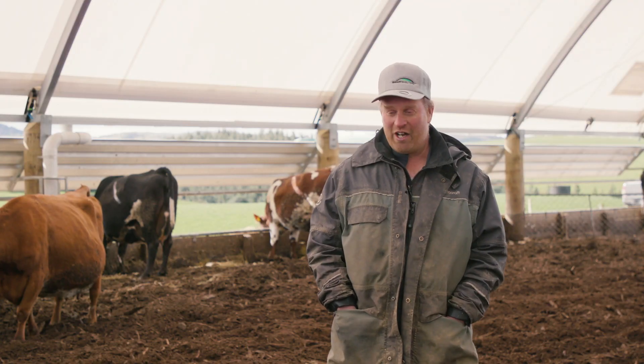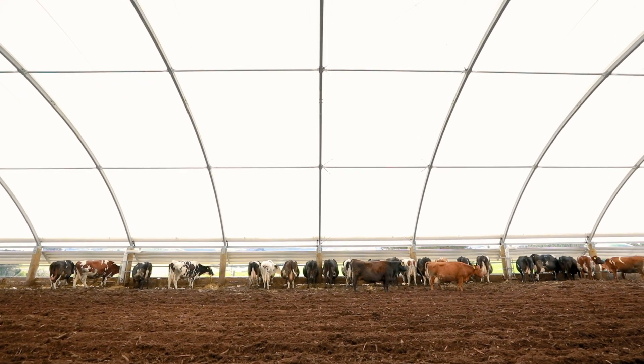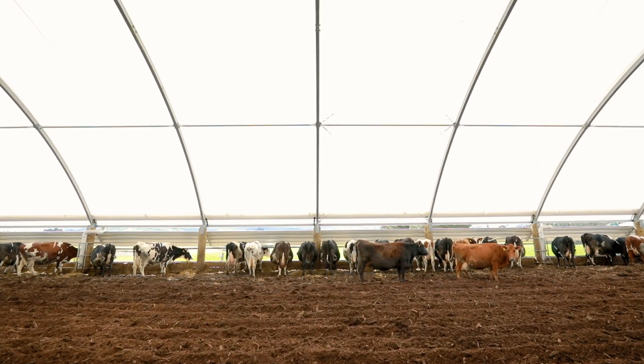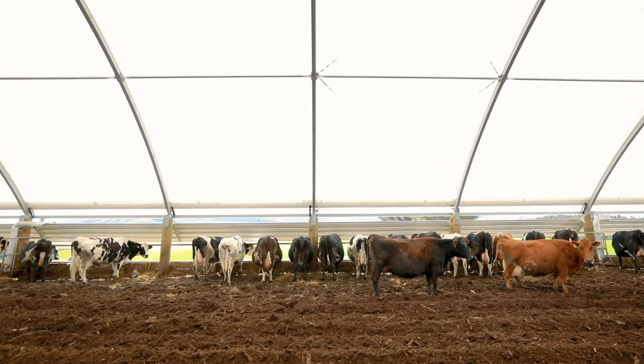In here, the cows struggle to eat 10 kilos of dry matter. If you were to try and have them in the same condition on an outside system, you'd have to feed them 14 to 16 kilos a day to get there.